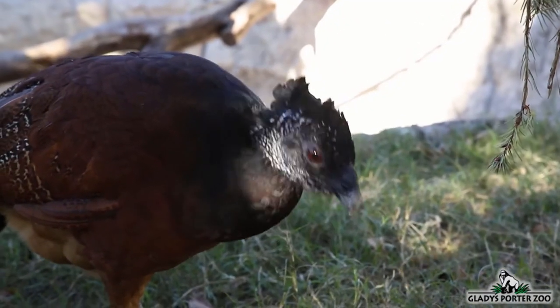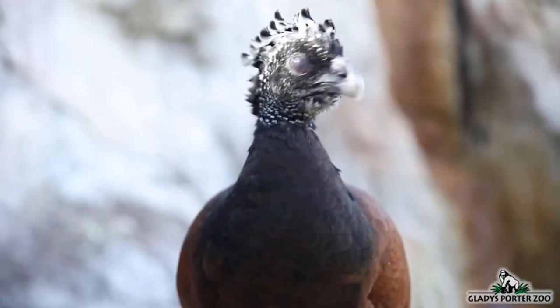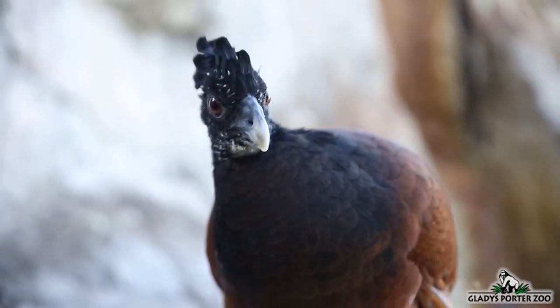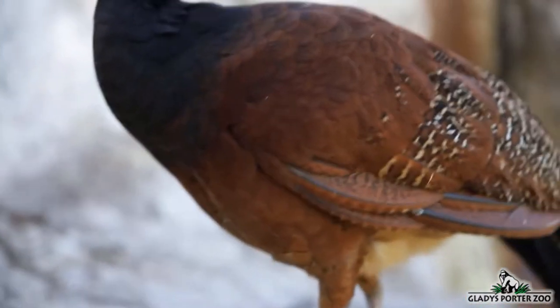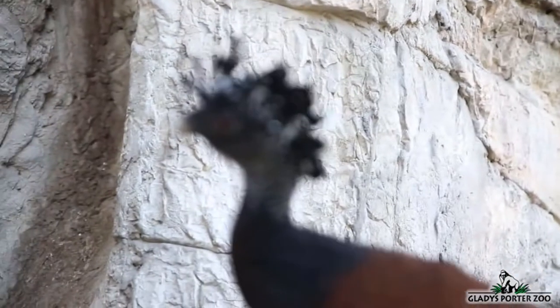These birds do exhibit sexual dimorphism — that is, a difference in size and color between males and females. They feed mostly on fruit and will scratch at the forest floor with their talons to unearth fallen berries and seeds. On occasion, they will feed on insects and other smaller animals. Curacao are prized by indigenous peoples for their meat, and this has caused their population to diminish.